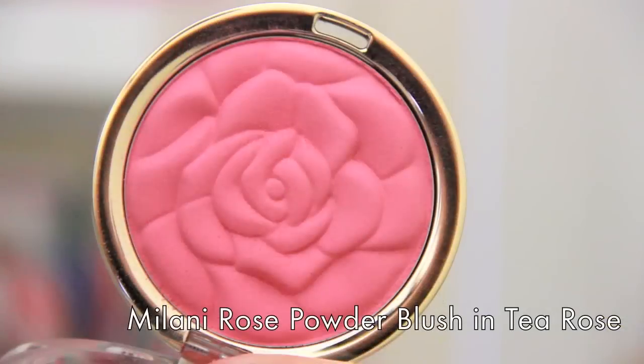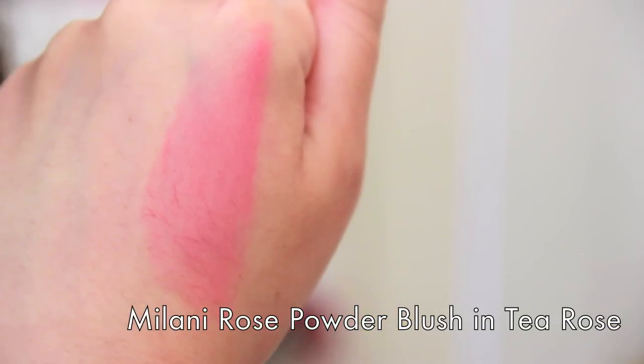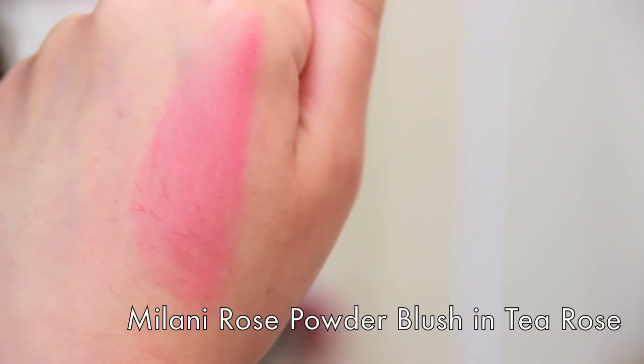This next one is a matte blush from Milani — their Rose Powder Blush in the shade Tea Rose. I originally got their rose powder blushes about a year and a half ago when they were called the Coming Up Roses blushes. Those were a little more powdery and not as pigmented, and I didn't really care for them. But they definitely revamped it because this one is a lot easier to work with, has great pigmentation, and it's one of the most beautifully packaged blushes you could possibly find.